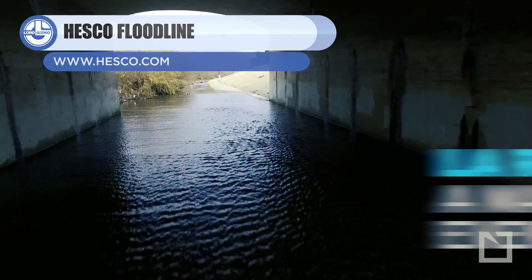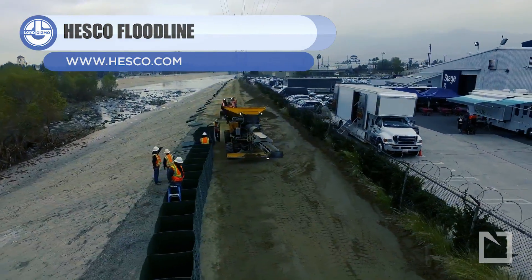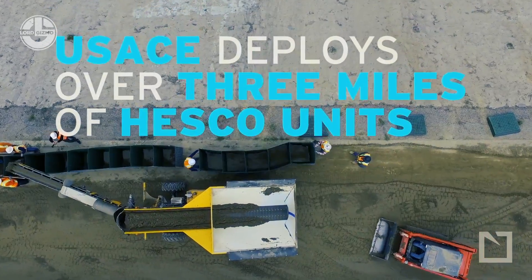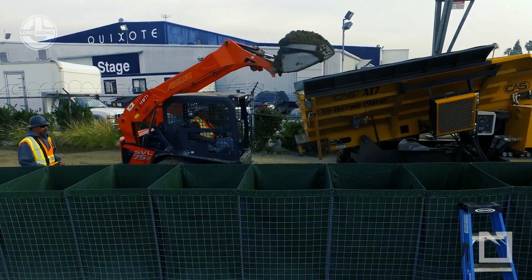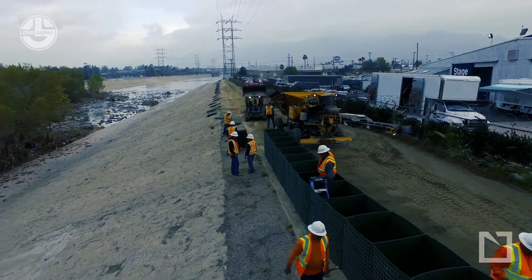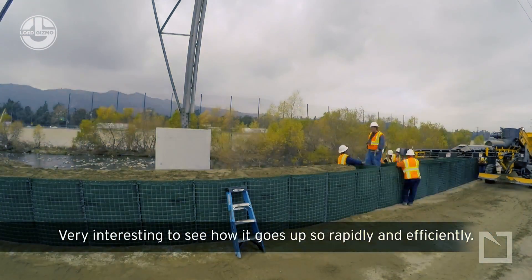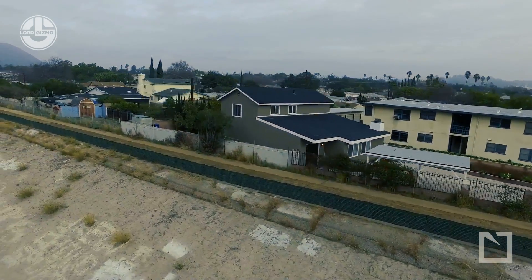Next, we have the HESCO Flood Line, which is capable of halting fast-moving, debris-filled flood waters. A British company, HESCO, came up with this model. It consists of gabion units that can be easily joined and filled with sand to create a front-line fence against flooding. These units can be planted with suitable grasses and vegetation to form a natural landscape as well as a protective structure. This makes it ideal for areas at risk of regular flooding, like a river or canal bank. It enables you to construct flood defenses without requiring specialized tradesmen or equipment.